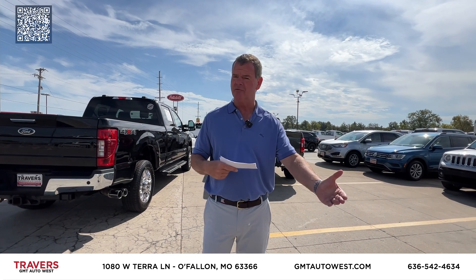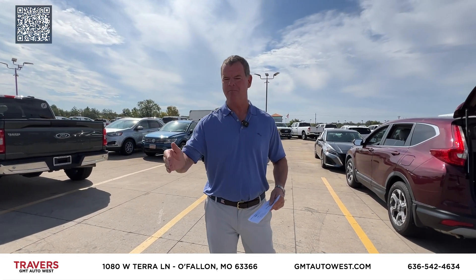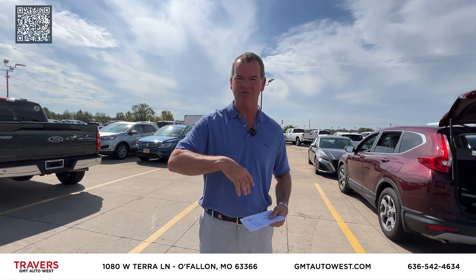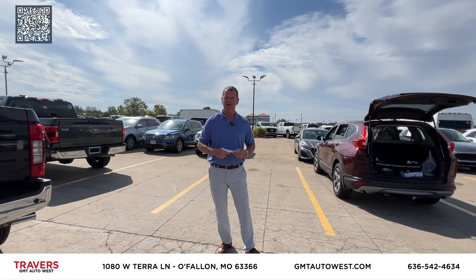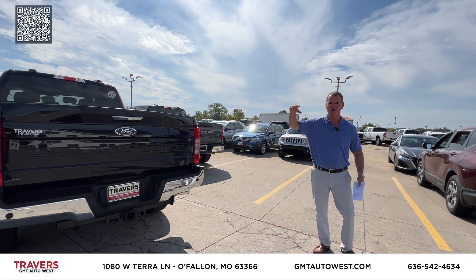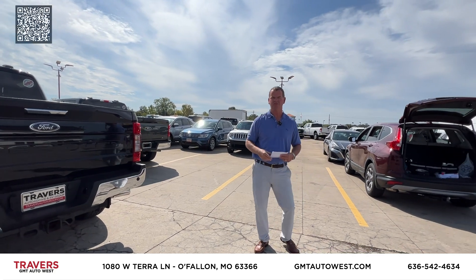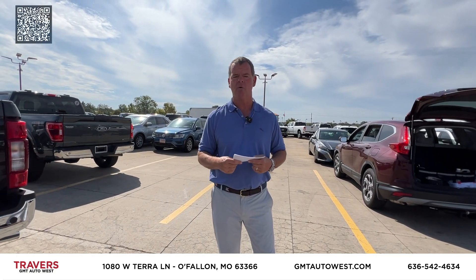We do have Travers Certified — you get any car you buy under 100,000 miles with another 100,000 miles or two years on any major component. There's no deductible, no gimmicks. You don't have to service it here — you can service it anywhere as long as it is serviced. That's Travers Certified. This truck's got 30,000 miles — you get another 100,000 or two years. Check us out at GMT in O'Fallon, Missouri, and St. Louis RV next door. We'll see you next week with all new vehicles. Thank you.